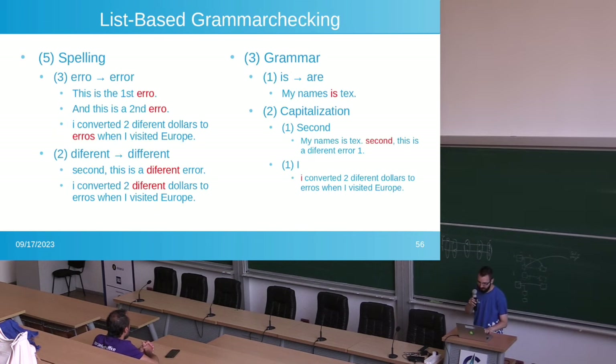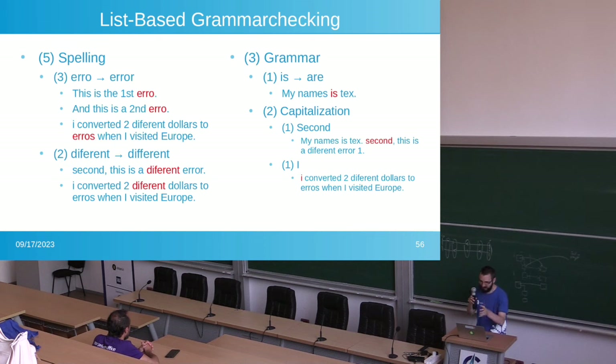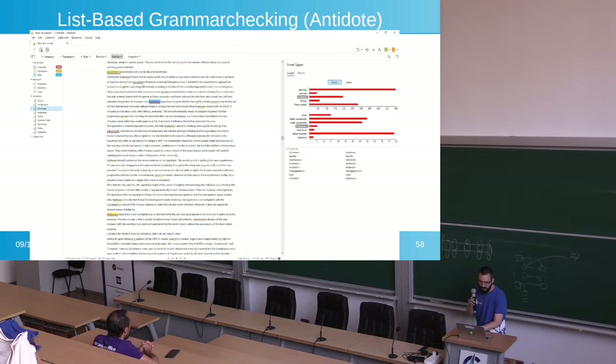List-based grammar checking would work the same way, but it doesn't exist in any tools I know of right now — it would be so much more helpful to have this. LanguageTool's standalone tool gives a giant list of all grammar errors in the book, but nothing as neatly organized as I'm describing. I wish it would categorize errors based on type or suggestion — then you could say 'correct all of these in one shot.' Antidote is the closest I've seen, with error categories along the side.